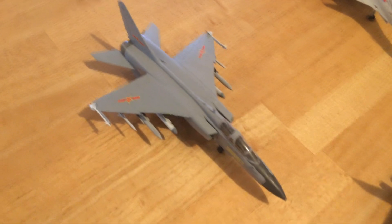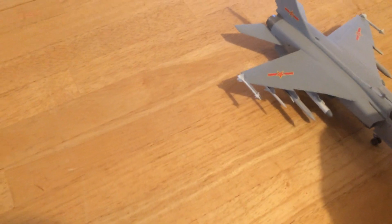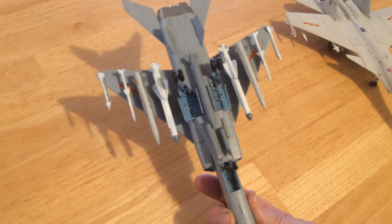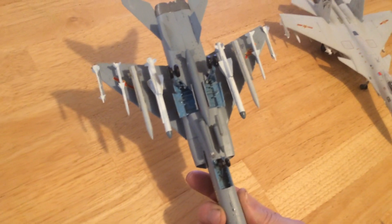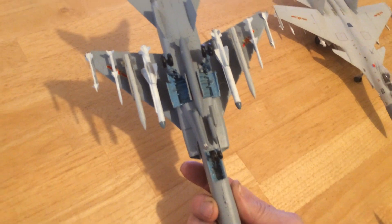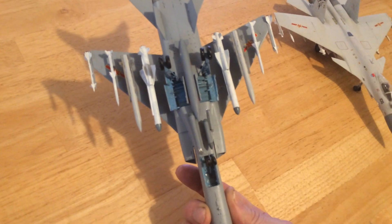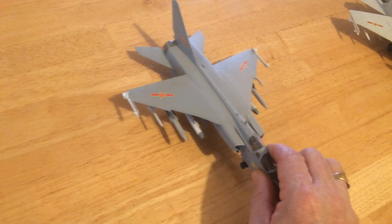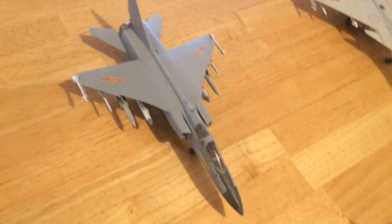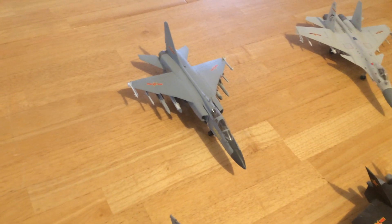Back here we have the JH-7 Leopard — a fighter bomber similar to the F-15E that the United States flies. If I turn it over, you can see it carries some significant long-range anti-surface missiles. This particular aircraft is a naval version; there are also air force versions. There are something on the order of 400 or more of those, and it's my understanding that a JH-7B version is being built.